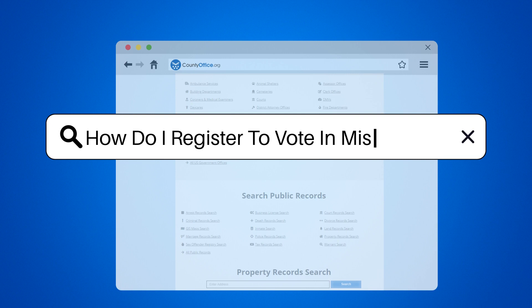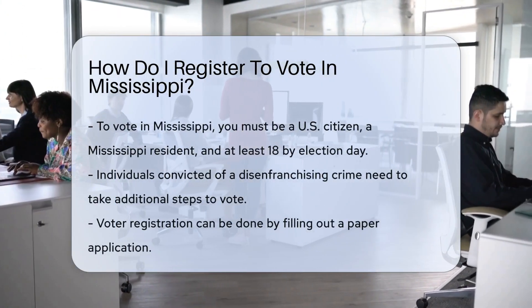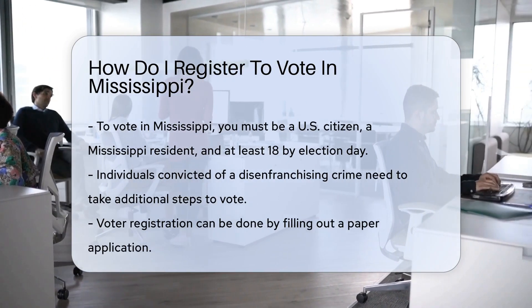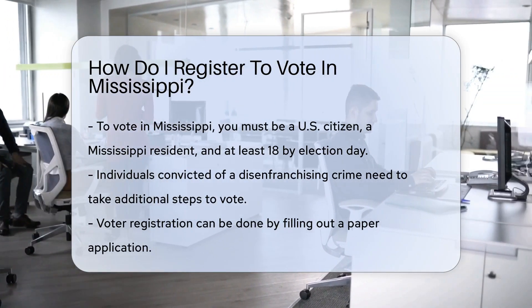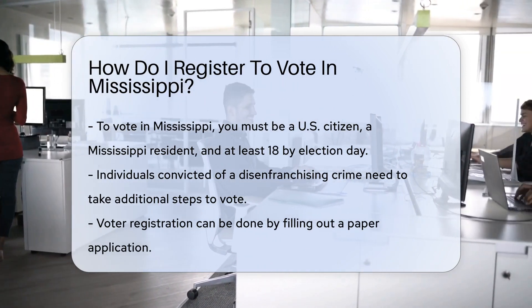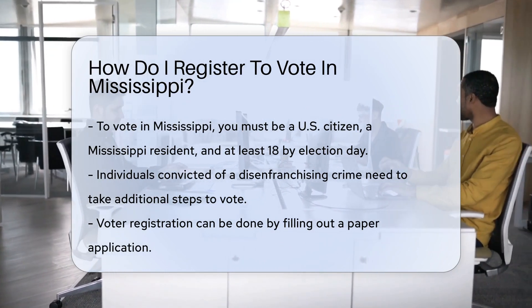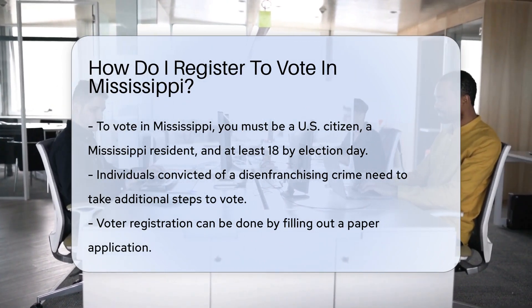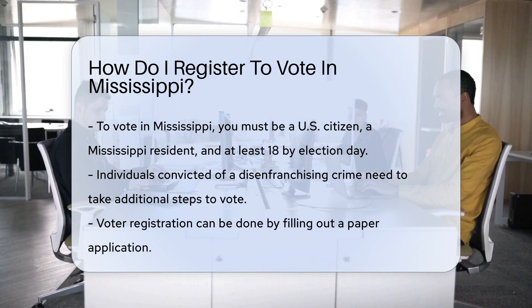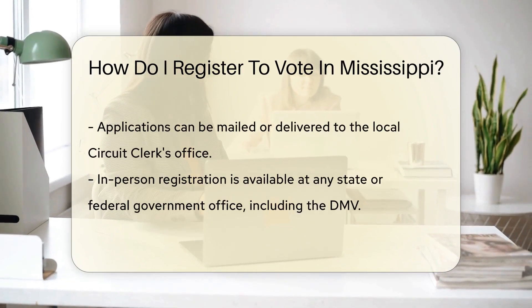How do I register to vote in Mississippi? In Mississippi, if you want to have a say in who makes the big decisions, you need to register to vote. It's like getting a backstage pass to democracy. It's simpler than learning the state dance, the square dance. First off, you've got to meet the guest list requirements. You must be a U.S. citizen, a resident of Mississippi, and at least 18 years old by Election Day.